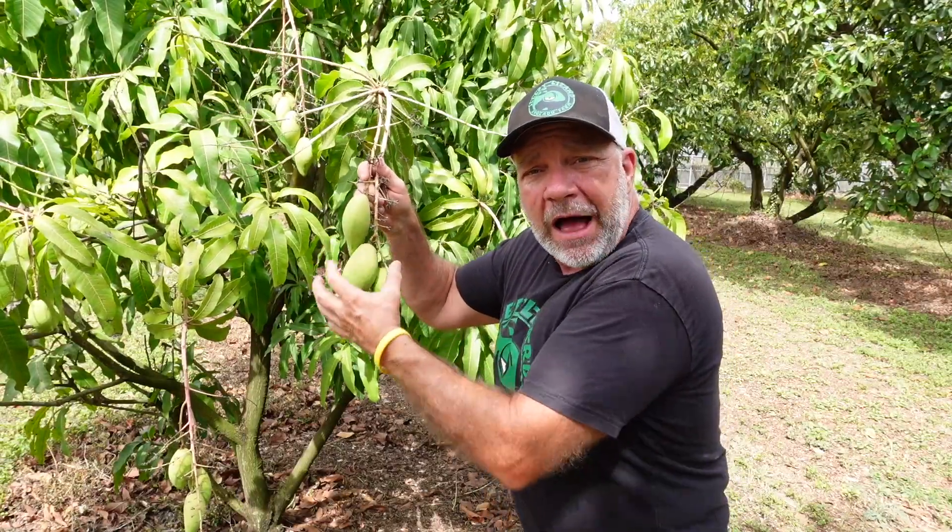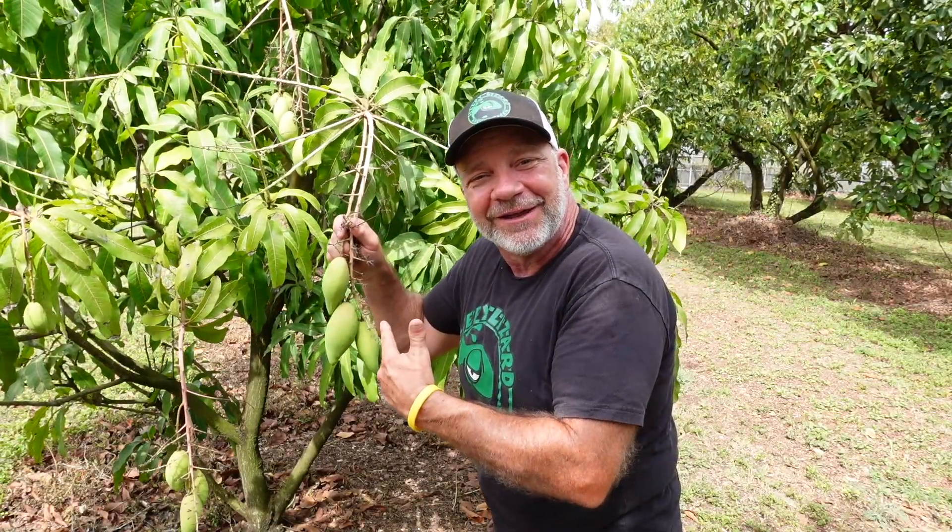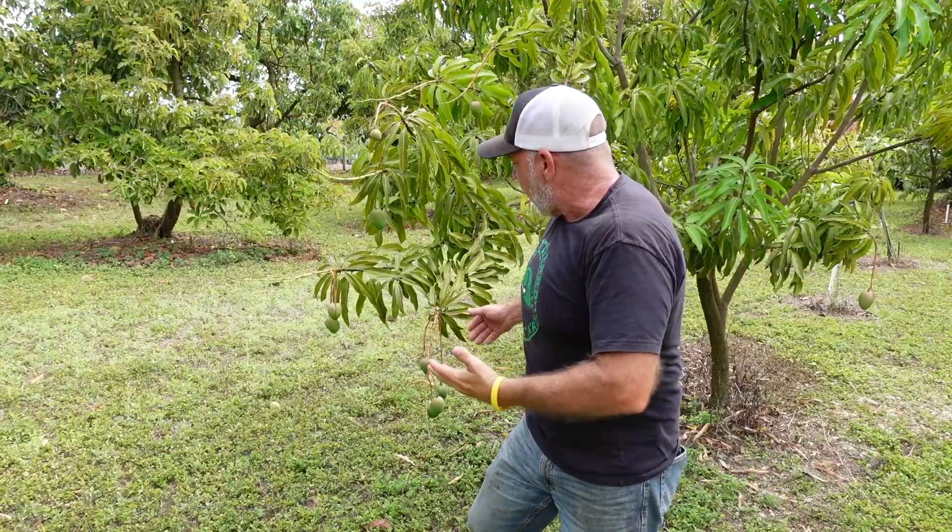Namdok Mai also grow oblong, but they have pointed edges. Namdok Mai were first cultivated in Asia. The Raposa, you see here behind me, was first cultivated at the University of Hawaii. This guy here is called the Glen, and it is a classic Florida mango.